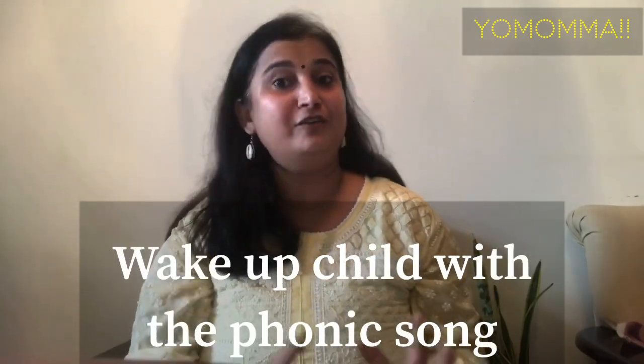Now we come to our second step: phonic sounds. English is not a phonetic language, so the sounds we read are not always the sounds we speak — it's not like other regional or Hindi languages. For this, you should play a phonics song for your child. In the morning when you wake the child up, put on rhymes and phonics songs. I will share phonics song links in the description. This way, phonics will become clear in the child's subconscious memory and be memorized.